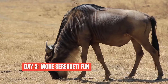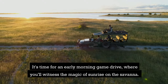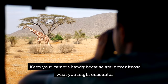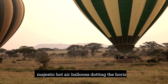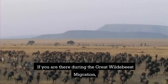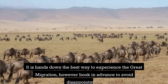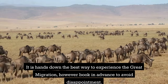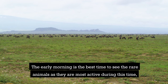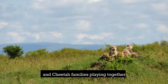Day three: more Serengeti fun. Rise and shine — it's time for an early morning game drive where you'll witness the magic of sunrise on the savannah. Keep your camera handy because you never know what you might encounter, from playful cheetah cubs to majestic hot air balloons on the horizon. If you're there during the Great Wildebeest Migration, going up in a hot air balloon is hands down the best way to experience it — just book in advance. Early morning is also the best time to see rare animals like hippos by the water and cheetah families playing together.